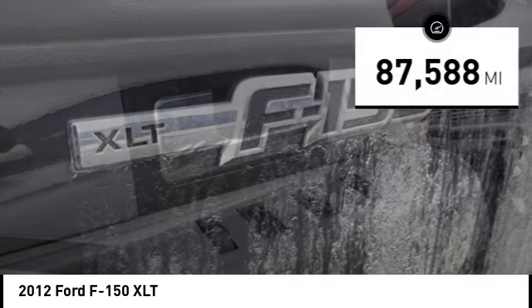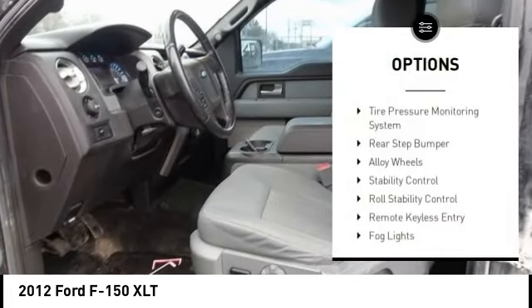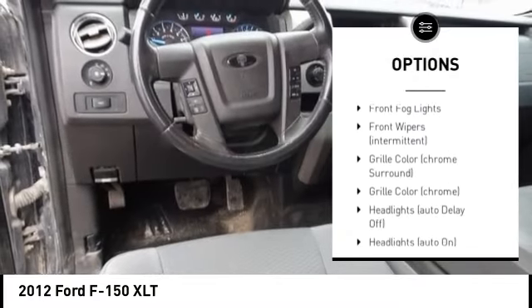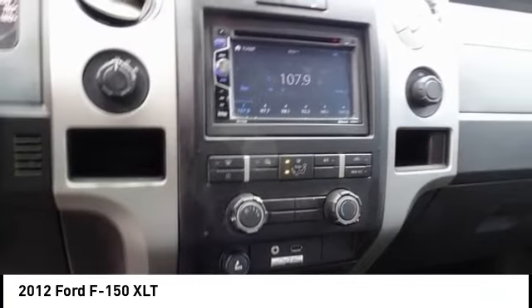This vehicle has less than 90,000 miles. Here are some of this vehicle's great options: tire pressure monitoring system, rear step bumper, alloy wheels, stability control, roll stability control, remote keyless entry, fog lights, four-wheel disc brakes, speed control, front stabilizer bar.